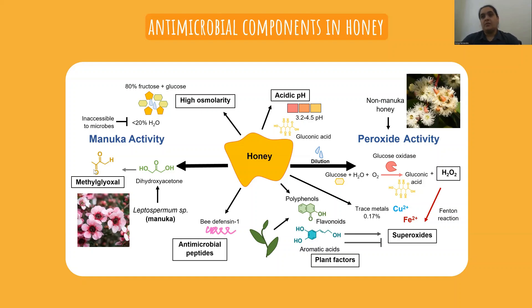Certain unique floral sources from Australia have particularly high levels of antimicrobial activity mediated by hydrogen peroxide, and this could be therapeutically useful for fungal infections. In this study, what we really wanted to do was to characterize the activity of an Australian jarrah honey against dermatophyte fungi.